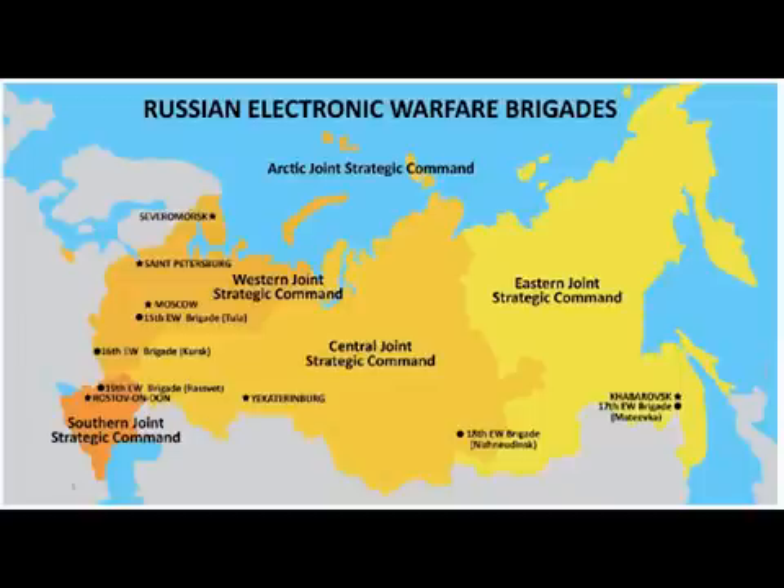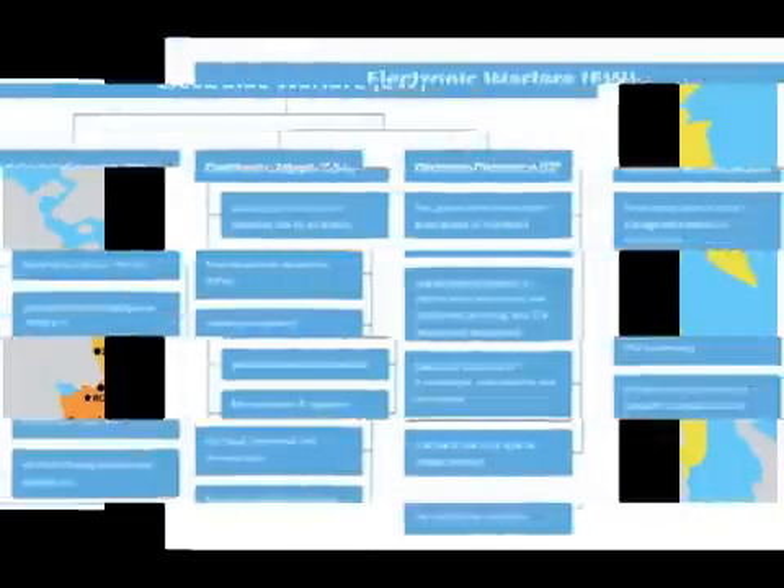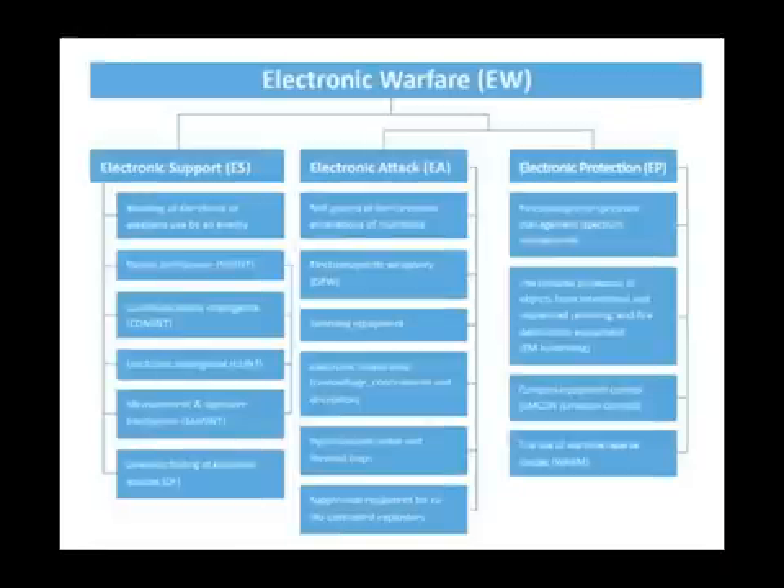There are five electronic warfare brigades — one for each of Russia's four military districts, with two brigades in the western military district. The intention of the electronic warfare brigade is to provide wide area protection of the Russian formation. It can be task organised to support certain operations or have its effects combined to achieve effects against complex targets.